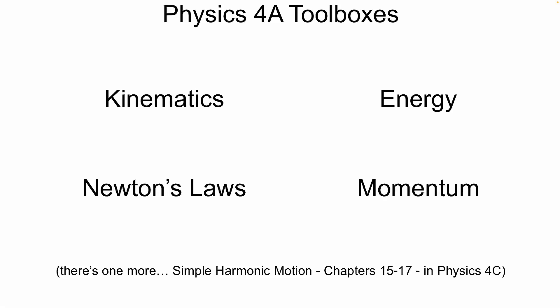You've learned four-fifths of the toolboxes in physics — it's kind of amazing, right? The fifth toolbox you'll learn for mechanics, you'll get in Physics 4C, which deals with motions of waves and repeating motions. Spoiler alert: it's a combination of all of these. Simple harmonic motion is the toolbox that most physicists reach for first because it combines all these things together. But if you're not doing repetitive motion, energy is the one you reach for first.